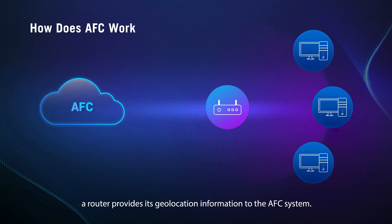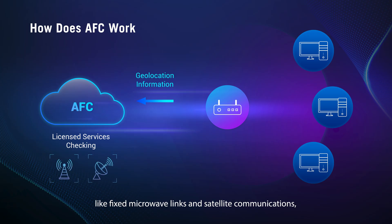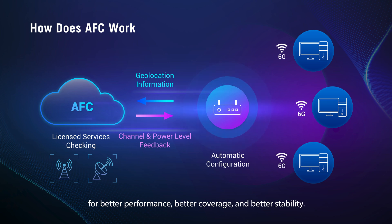When activating AFC, a router provides its geolocation information to the AFC system. The system checks what licensed services are nearby, like fixed microwave links and satellite communications. Then it sends back a list of approved channels and better power levels. With this info, your router can automatically configure itself for better performance, better coverage, and better stability.